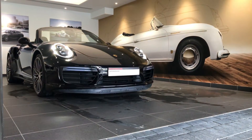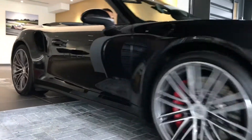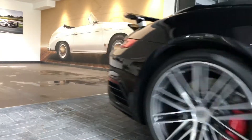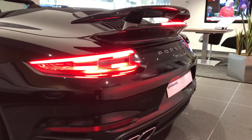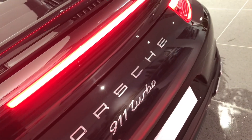This is our fantastic 911 Carrera Turbo Cabriolet. One owner from new, first registered April 2016. 3.8 litre, 540 brake horsepower, PDK automatic transmission with active all-wheel drive.